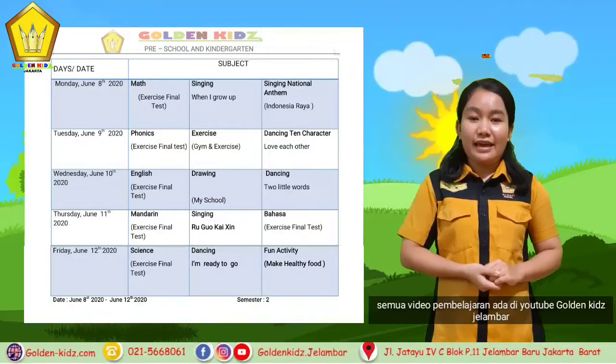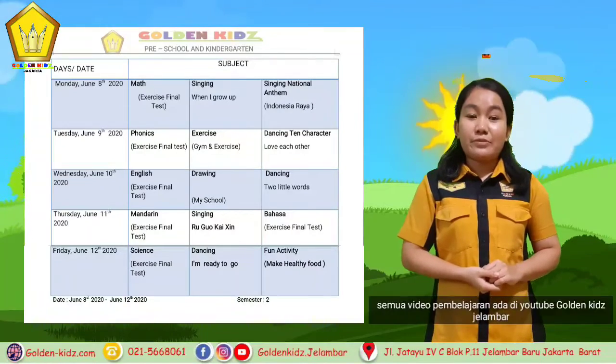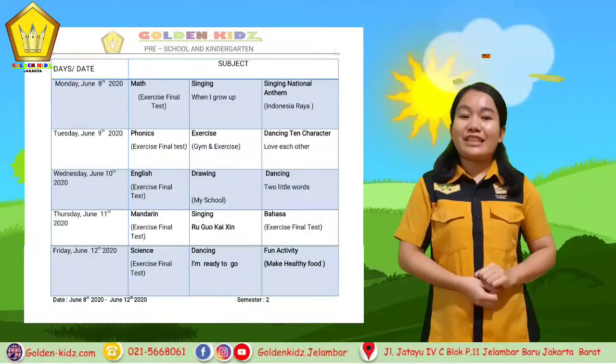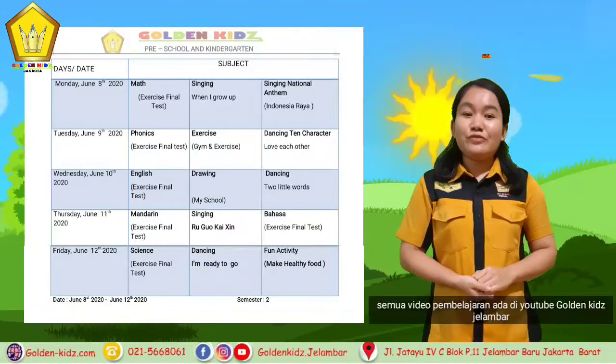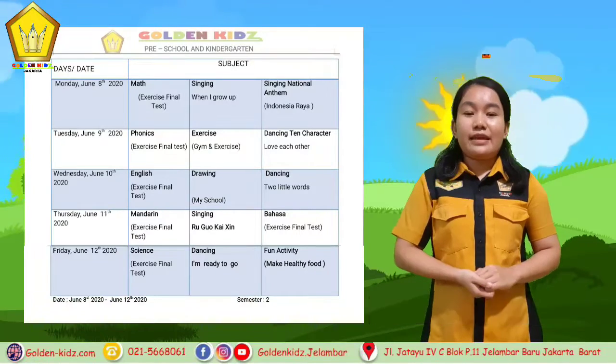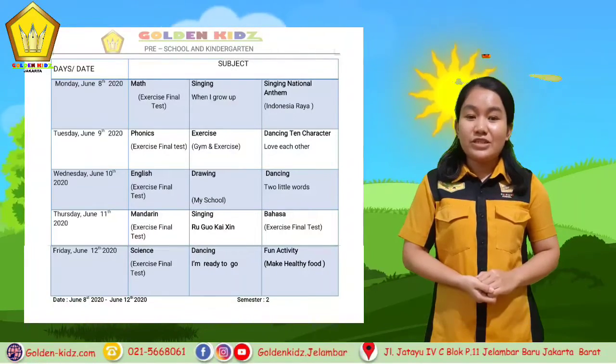For Monday we have math. We learn about exercise final test about skip counting 2 and skip counting 5. And then we dance about 'When I Grow Up' and then we sing the national anthem.